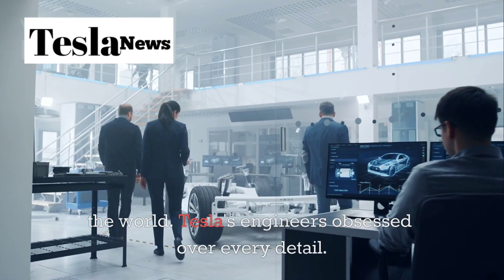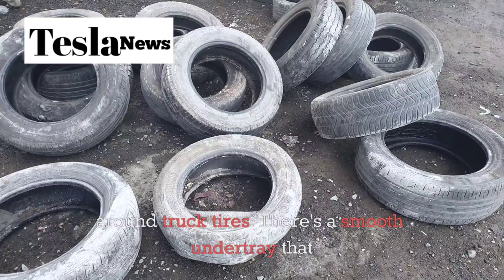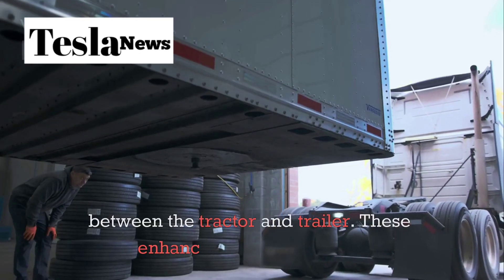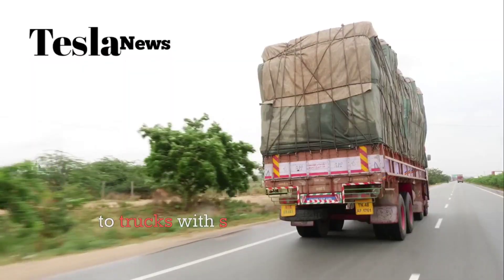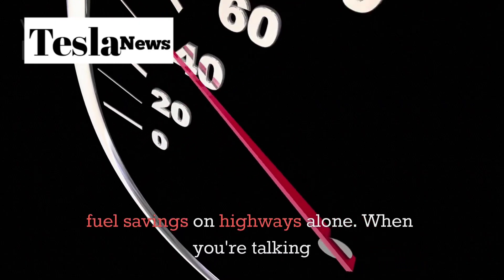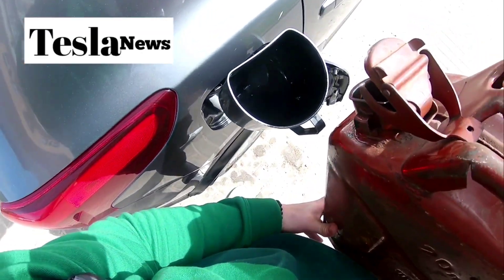Tesla's engineers obsessed over every detail. The production model features fully sealed wheel covers that eliminate the turbulent air that normally swirls around truck tires. There's a smooth undertray that prevents airflow from separating beneath the chassis, and retractable side skirts that create a seamless bridge between the tractor and trailer. These enhancements collectively reduce wake drag by up to 20% compared to trucks with standard side panels. What does this mean in real-world terms? Up to 10% fuel savings on highways alone. When you're talking about vehicles that rack up 100,000 miles per year, that aerodynamic advantage translates into massive operational savings.